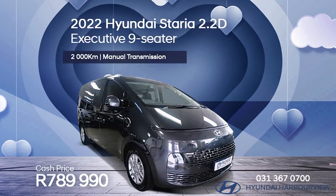And for a stunning price of 789,990 rand, buy this 2022 Hyundai Staria 2.2 diesel Executive 9-seater.